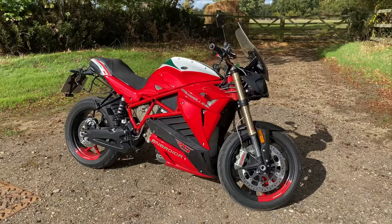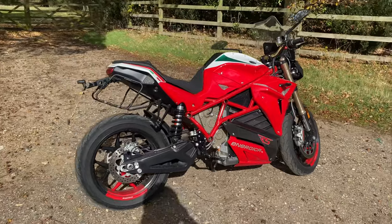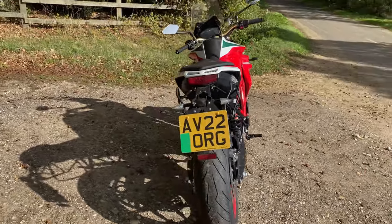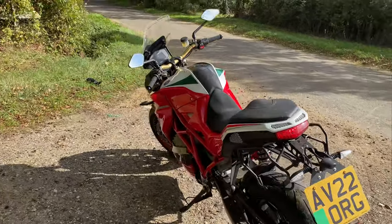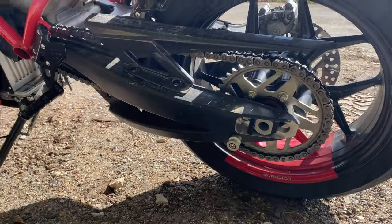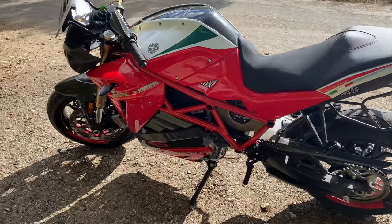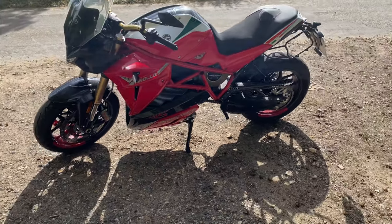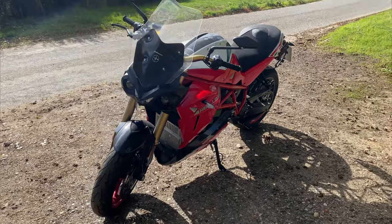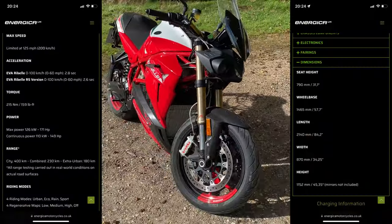So guys, this is the Energica Ribali. I'm not really sure what they want to call it to be honest. It's very much a naked style electric bike. As you can see it's got quite an aggressive stance to it. The difference between this one and the SRS - well first of all it's chain driven. An electric bike that's chain driven! Also the styling is very very different. I'll put the stats and figures up on the screen for you.